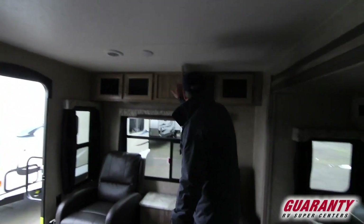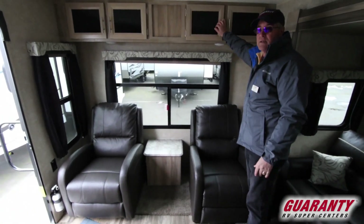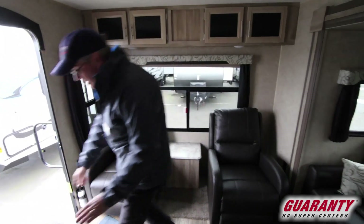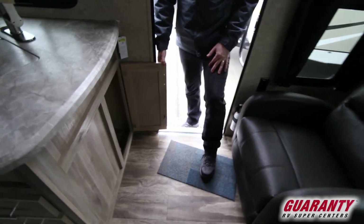There's ducted air conditioning, and one thing we didn't point out is the added storage here in the back end, which is nice — you never have enough in the kitchen. You also have a storage door that opens up on this side for more pots and pans.